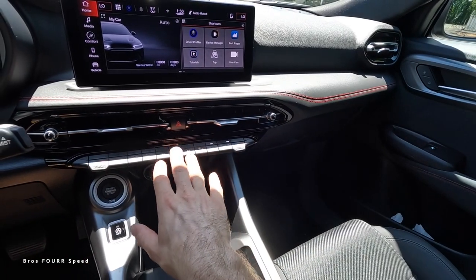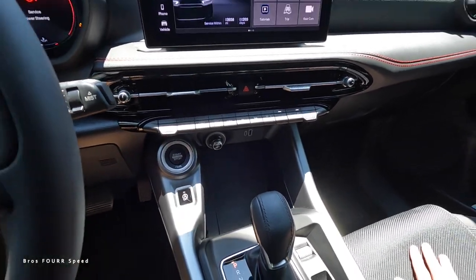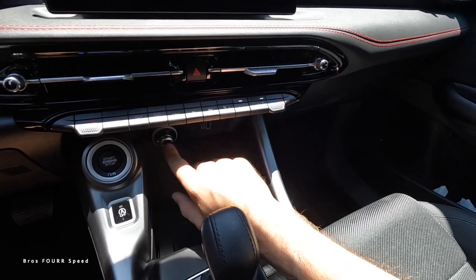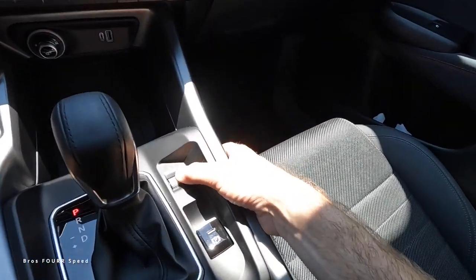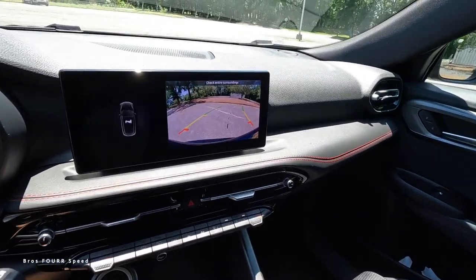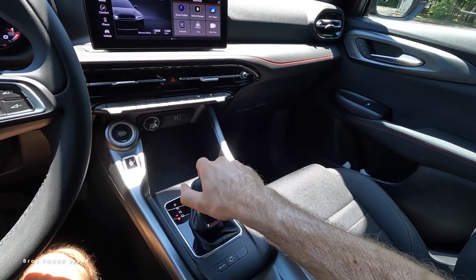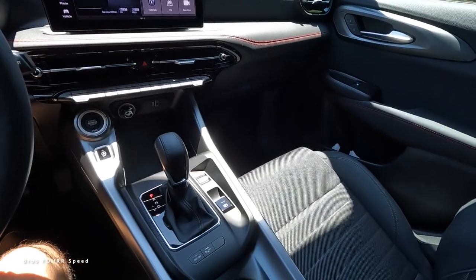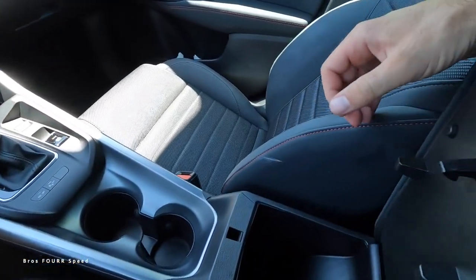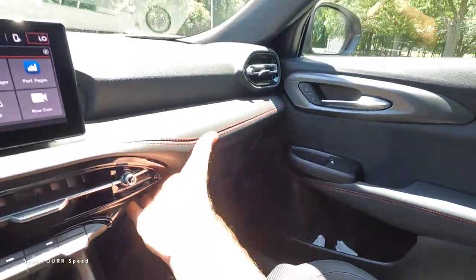Underneath the infotainment, there's more red-stitched trim, two air vents, and a row of toggles. Temperature dials are on both sides, with fan speed and airflow direction controls — a very nice layout. The engine start-stop button is just underneath, so you can control whether the engine shuts off at stoplights. There's a good spot for your phone and auxiliaries for charging, a radio power/volume dial, the electronic parking brake behind that, and the backup camera with good graphics, sensors, and guidelines in reverse.